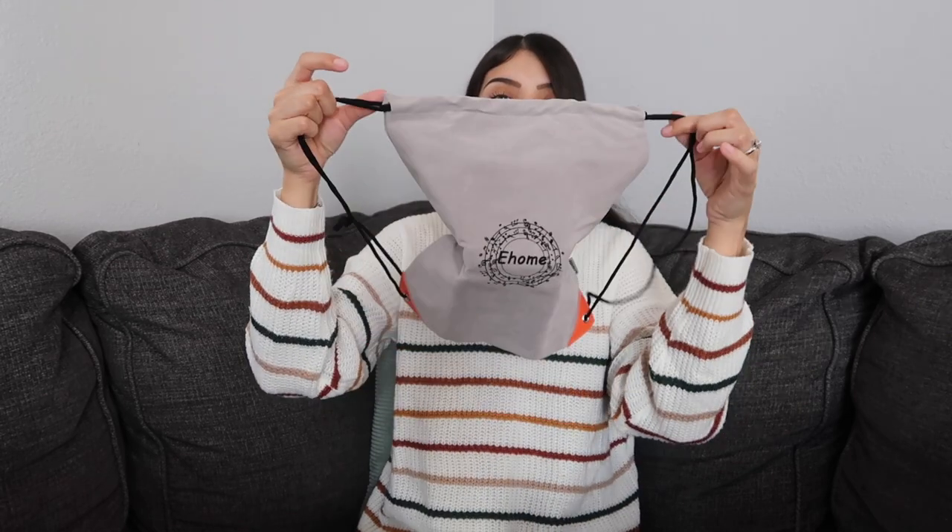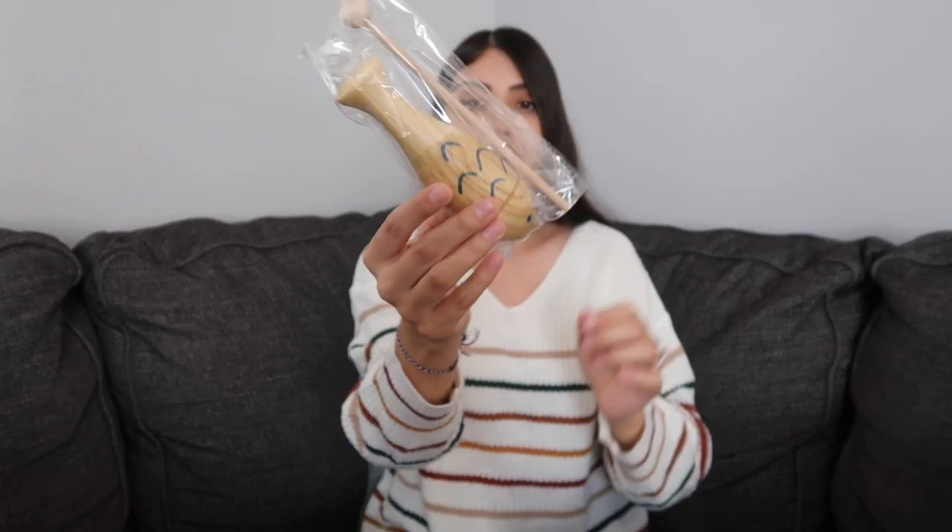The first thing I have for Jade is a little wooden instrument set. It comes with a bag to store the instruments in, and just a bunch of different instruments — little drum things, rattles, a tambourine. Jade has really been showing interest in instruments since we have some for my older girls, so I figured getting her a little instrument set would be cute.